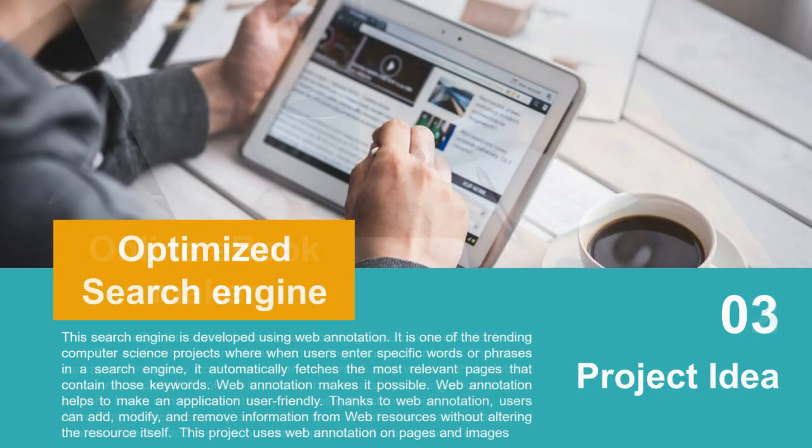Project idea number three: Optimized Search Engine. The difference from a normal search engine is that an optimized search engine includes research-based algorithms to re-rank web pages according to user suggestions. It is developed using web annotation, which is one of the trending computer science project ideas. When a user enters a specific word or phrase in the search engine, it automatically fetches the most relevant pages containing those keywords.